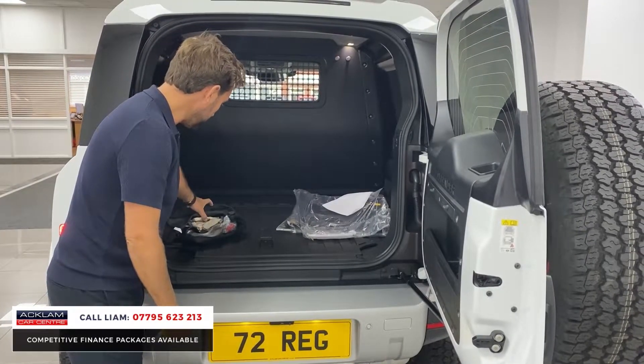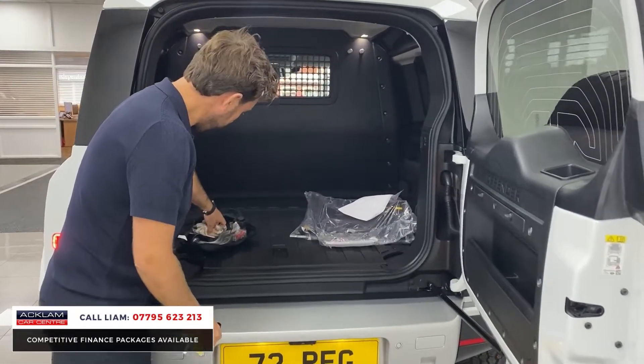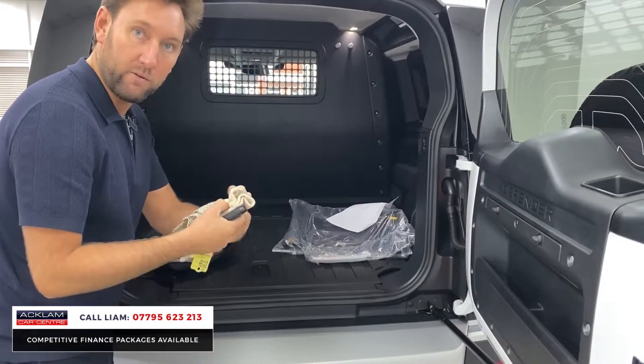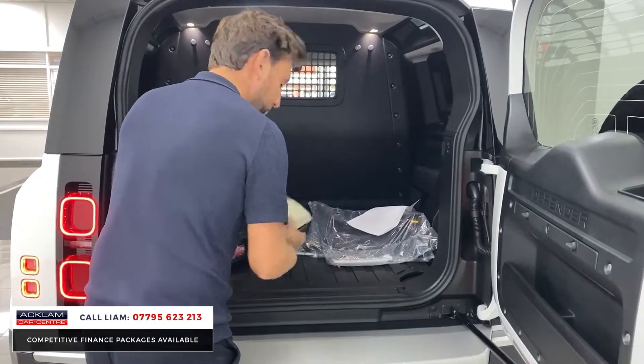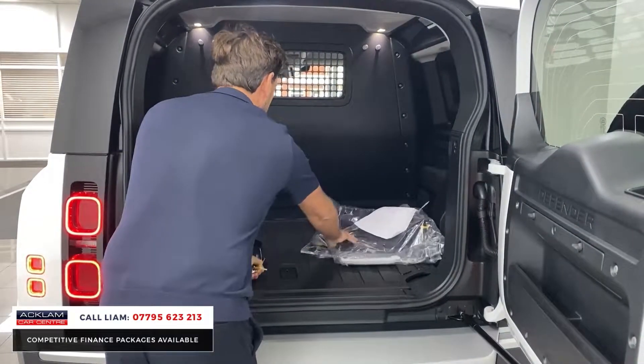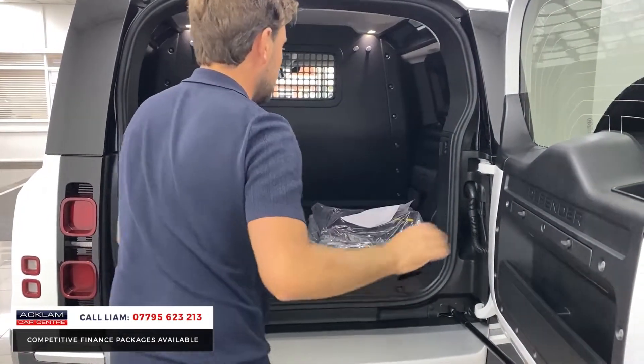Detachable tow bar, brand new in the box there as well. You even get a little — look at that. How nice are them? First time I've seen them. A little pair of fancy gloves so you don't get your hands dirty. Set of rubber protectors as well.